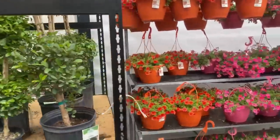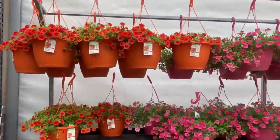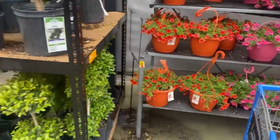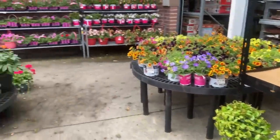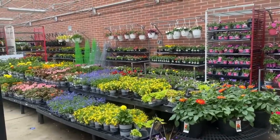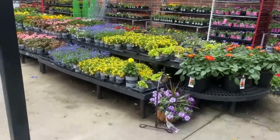Still have these beautiful calibrachoa pots for $14.98. Thank you guys so much for stopping by — if you haven't already, please like, share, and subscribe to the channel. I'd love to have you all here. Thanks again and I'll see you in the next one!